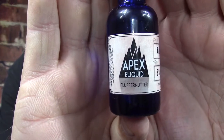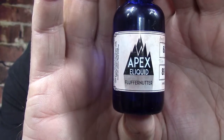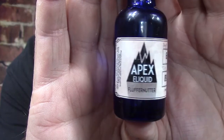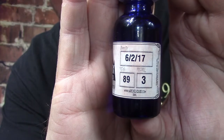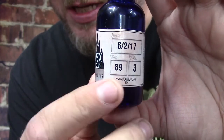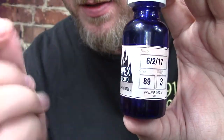We have 7 flavors to go through today, so let's get to it. And to start off, this is the bottle art — Apex eLiquid. You see the mountains in the background. This one is called Fluffernutter. All these look the same except for the colors and the name of the e-juice. You have a born-on date, a nicotine level, and a VG designator — so that's 89VG, 11PG. Love that this company does that.